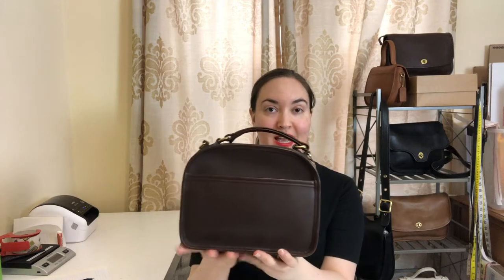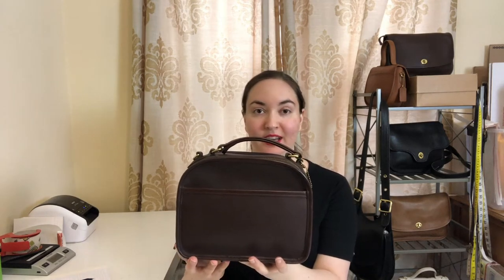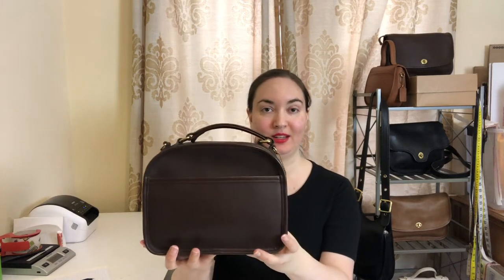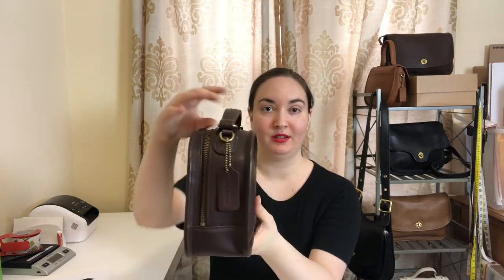Hey guys, welcome back to the channel. Here's a tour of the vintage Coach lunchbox bag in mahogany brown. The style number is 9991, and this specific bag was made in the US in 1996.